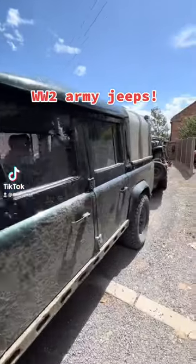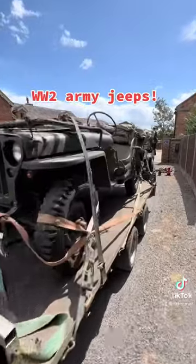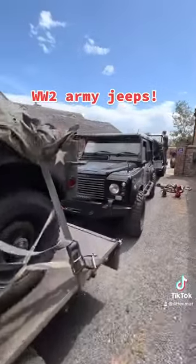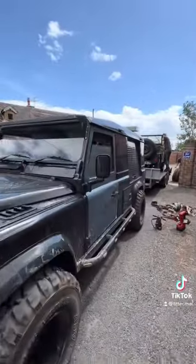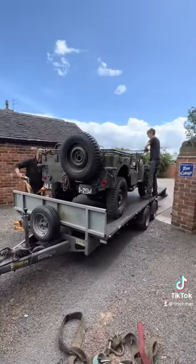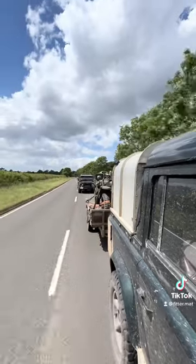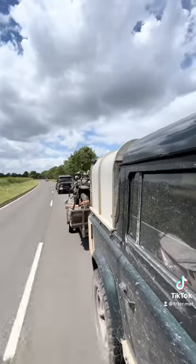Right then, when Mr Hughes rang me up and said I need you to bring a trailer and a winch to Derby, I figured he'd found himself one at Locals to bring home. But turns out instead he's found a couple of Willys Jeeps. Now these are proper American World War II vintage army jeeps - one was built in 1942, one was built in 1945.